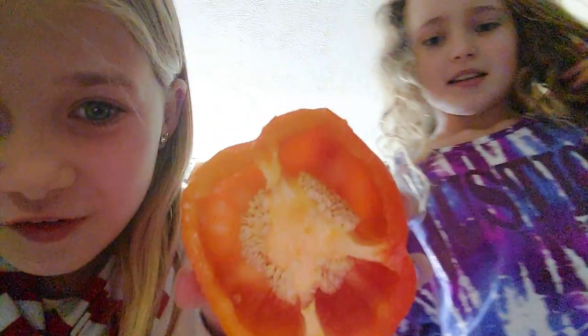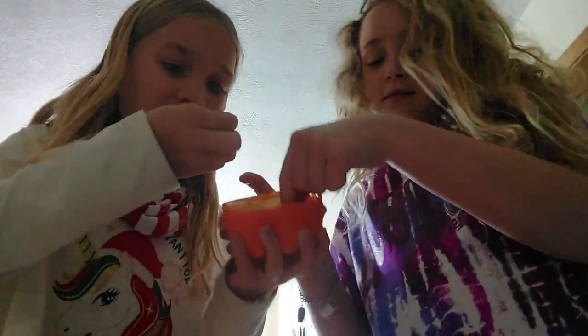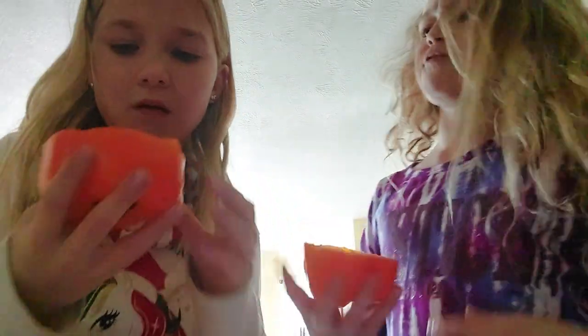It squirted my eye. Here we go — here's my side. It's pretty hollow. Can we try some seeds? We'll try some seeds first. They're actually kind of good. I'm going to take the seeds a 2 out of 10 — they don't really have much flavor to them.